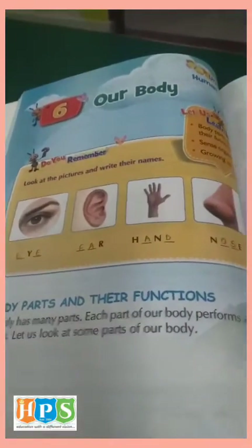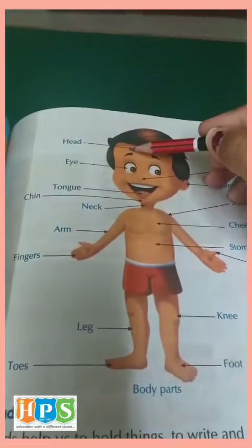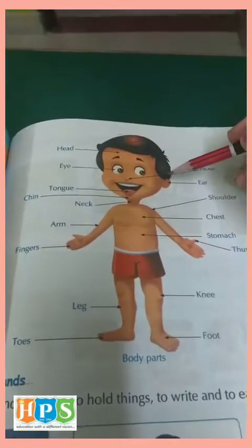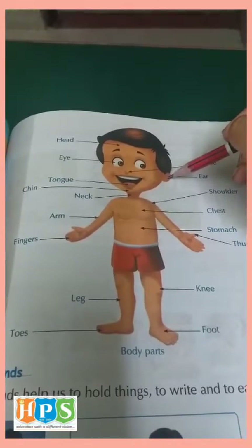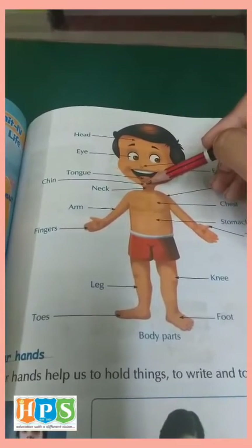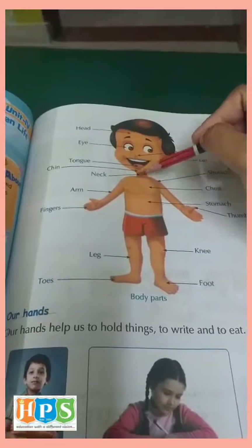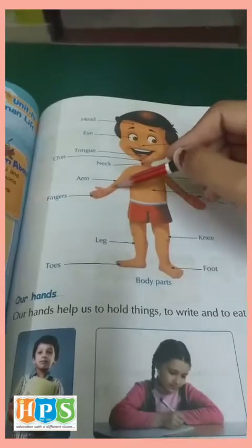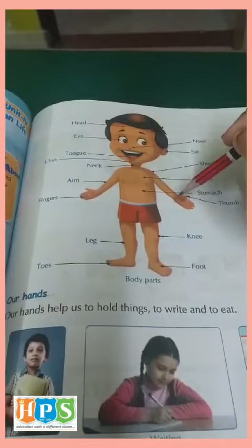Now let us look at some of the body parts. See children, this is the head. Eye. This is the nose. This is the ear. The tongue. Chin. Neck part. This is the shoulder. Chest. Arm. Fingers. Stomach.